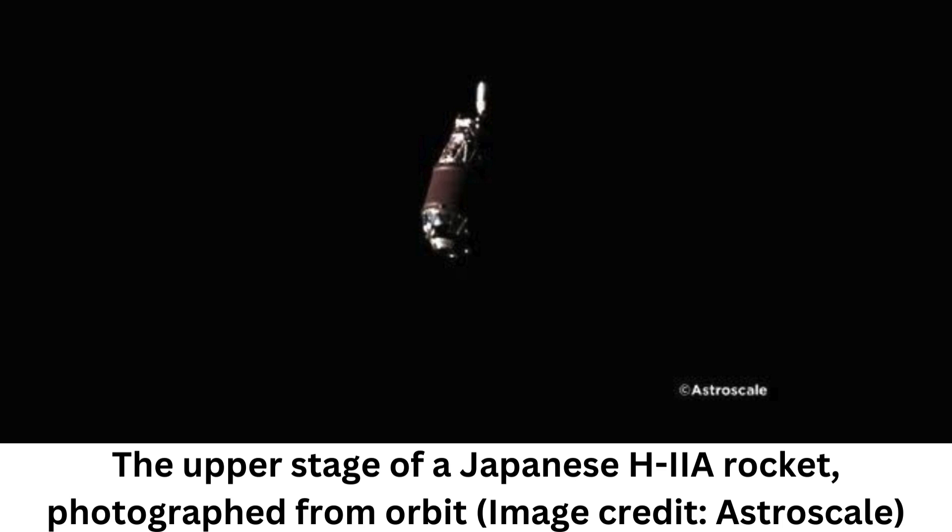It's easy to imagine space as a vast empty frontier. But since the first satellite launched in 1957, the space surrounding our planet has gotten more and more crowded. Human-made space junk, including used rocket stages, decommissioned satellites, frozen fuel and flecks of paint, has been steadily accumulating in Earth's orbit over the past seven or so decades.